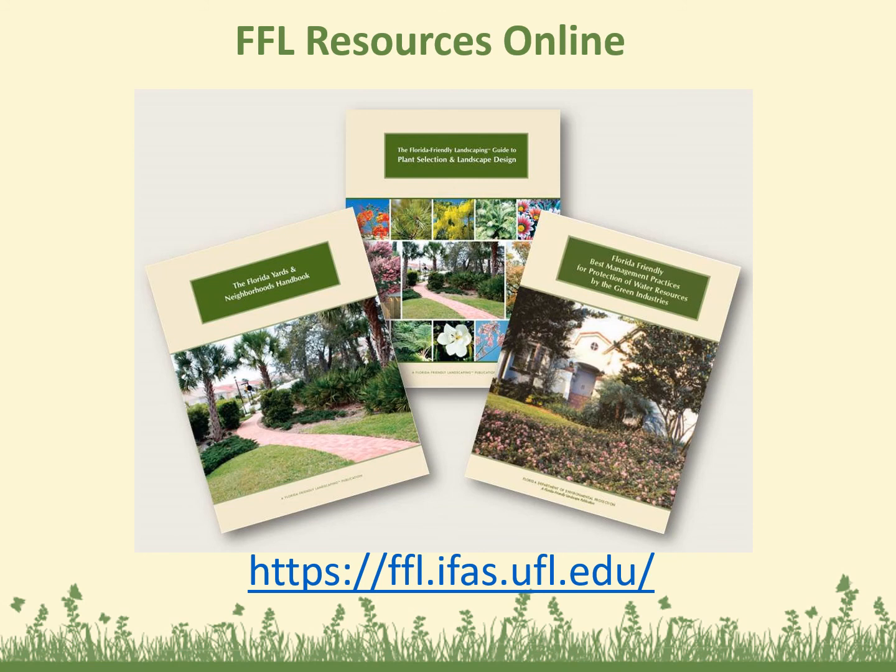These are great resources available online. The Florida Yards and Neighborhoods Handbook, the Florida Friendly Landscaping Guide to Plant Selection and Landscape Design, and the Florida Friendly Best Management Practices for Protection of Water Resources by the Green Industries. These are all available online and most of the time available at your local Extension office for free. Especially that middle book with all the different plants — it shows pictures, light and water requirements, promotes native plants, and includes some non-natives that are Florida friendly as well.